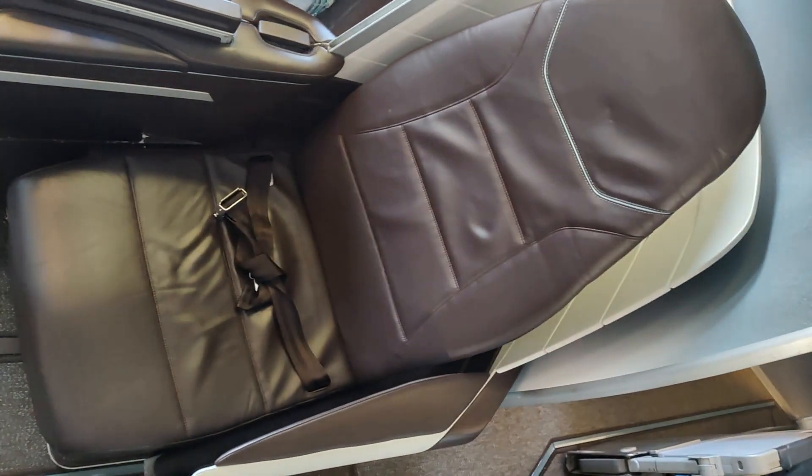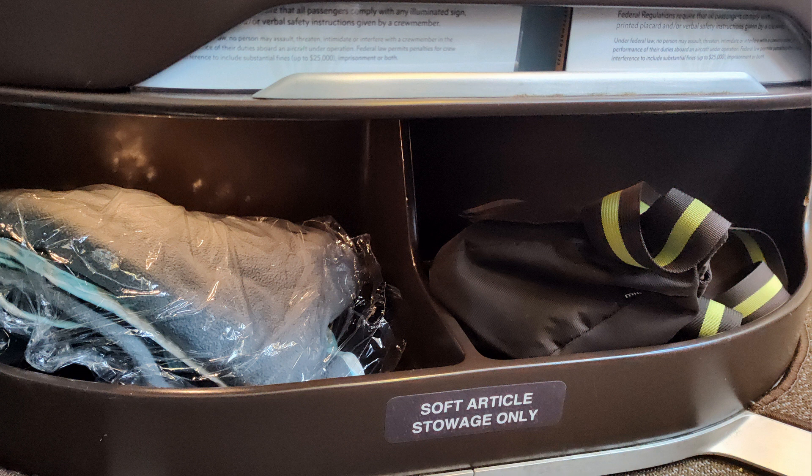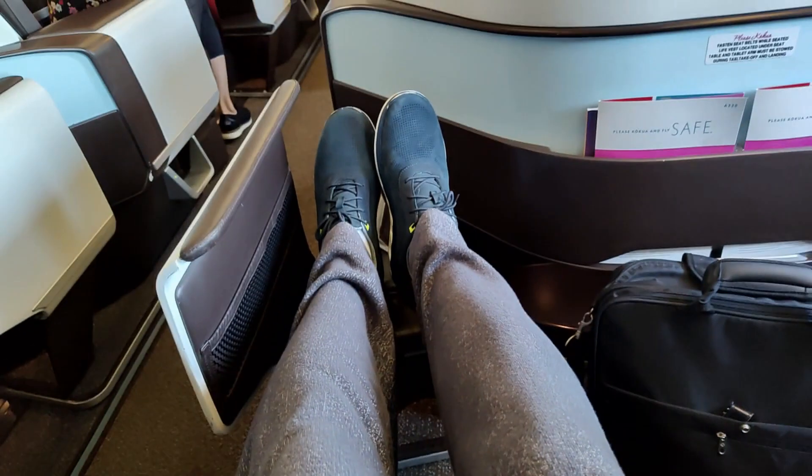The seat is thinly cushioned and set into a shell. The lie-flat function is controlled with a little dial under the armrest. There's a storage compartment at the bottom of the seat back in front of you, along with a triangular footrest. There's enough legroom that if you're seated on the aisle, as I was, the person on the window can pass in front of you easily.